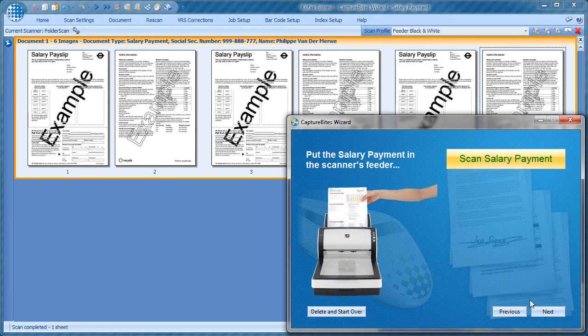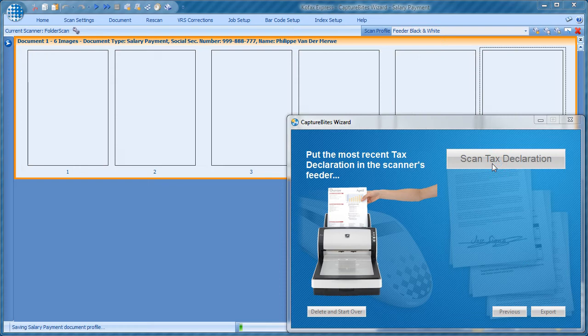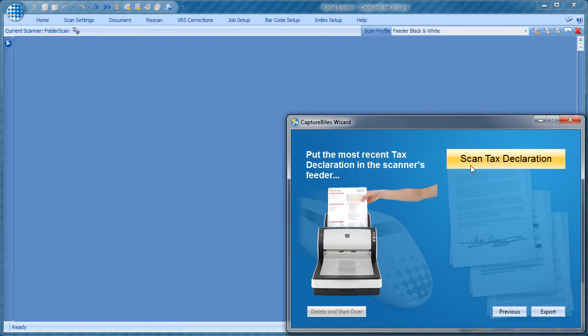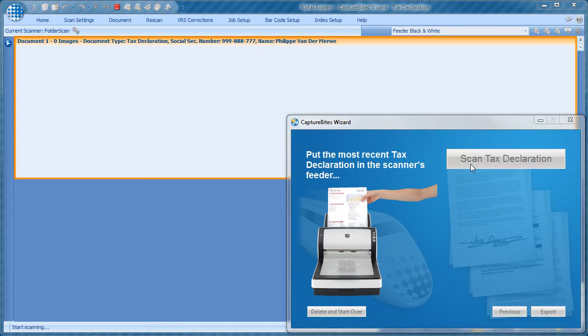The final document to scan is the most recent tax declaration. Modern feeders are very reliable, but exceptionally a scan still may fail. In that case, we just need to click on the delete and start over button to clear the images and try again.